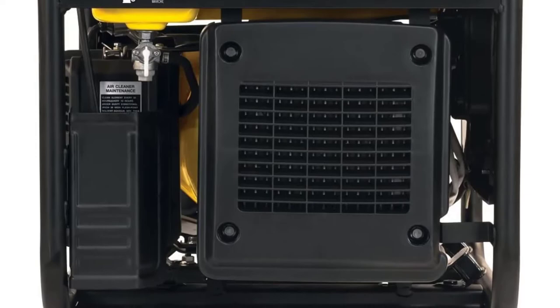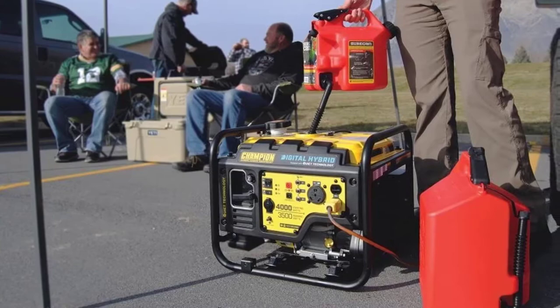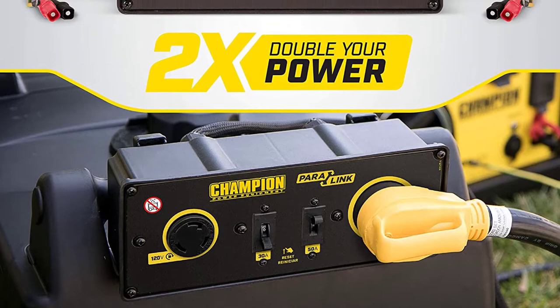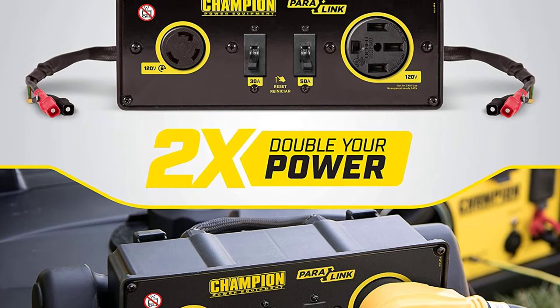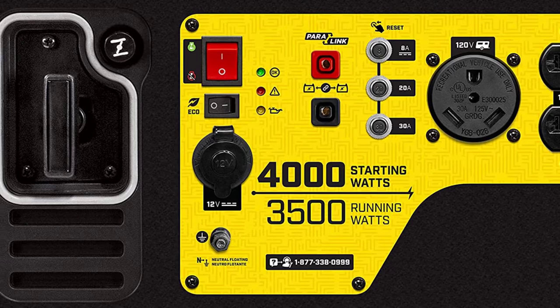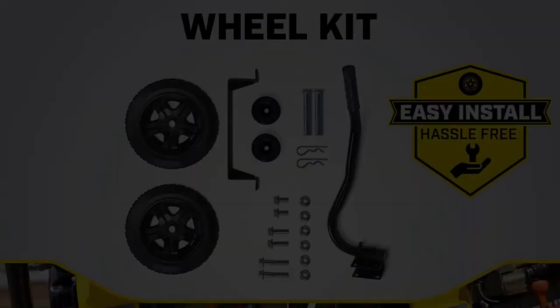I'd like to start this list with the Champion 4000 watt, as it gives roughly perfect performance on all aspects of a quiet 4000W inverter generator — particularly in terms of dimensions, weight, runtime, noise level, and price. Like other good generators, it produces only clean power, so there's no risk for vulnerable electronics. Moreover, it meets all safety requirements, from USDA Forestry Service approved spark arrestor to EPA and CARB emissions compliant.